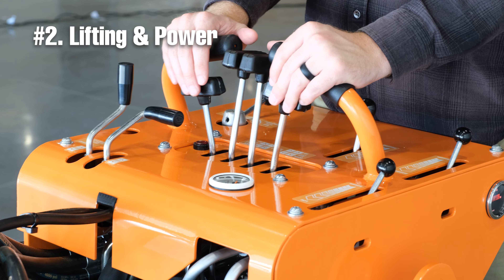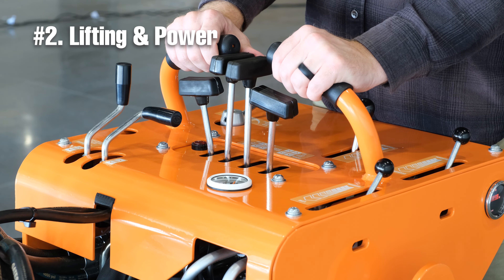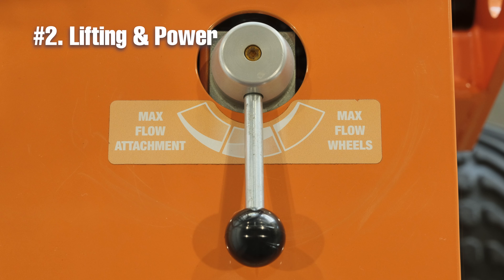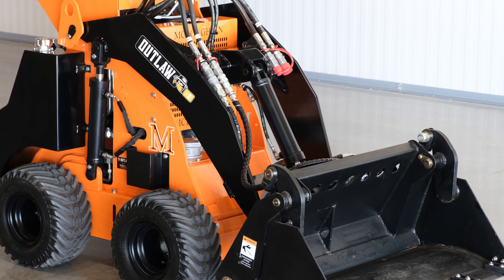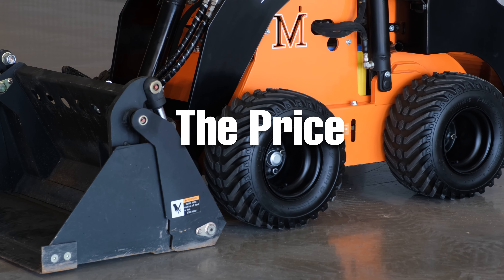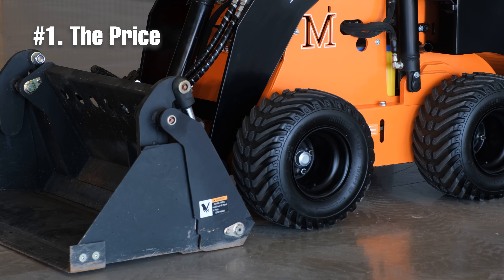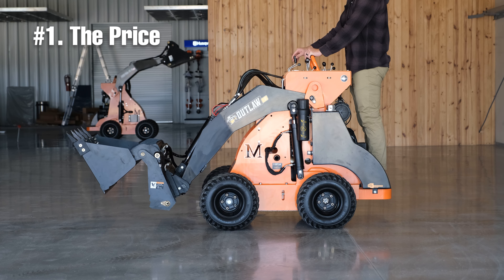Another really cool feature that doesn't come on the Bushranger but does come on the Outlaw Diesel is the two-speed overdrive, allowing the operator to put more power into the hydraulics of the implements or the wheels. The Bushranger isn't just a super high-quality mini-loader with a ton of power — it's much more than that because the price that this mini-loader comes in at makes it one of the most cost-effective and powerful mini-loaders on the market right now.